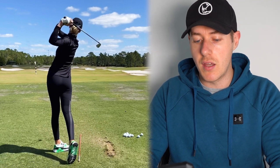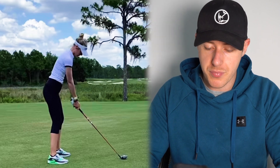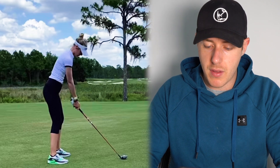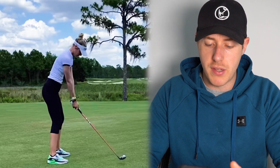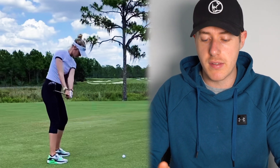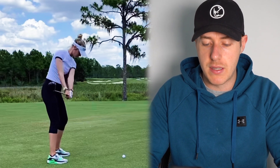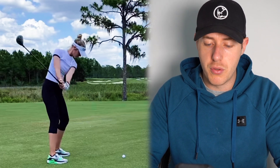Now let's take a look at a three-wood swing of Nelly — we've still got the front-on iron and driver coming after this. This is a nice little flighted three-wood she's hitting. Again, setup position is pretty much perfect. Let's play this back and pause it parallel to the ground. Very good position here — it looks like the club has started to work a little bit more inside than the previous swings we just took a look at, so you can kind of understand what Nelly's been trying to work on.